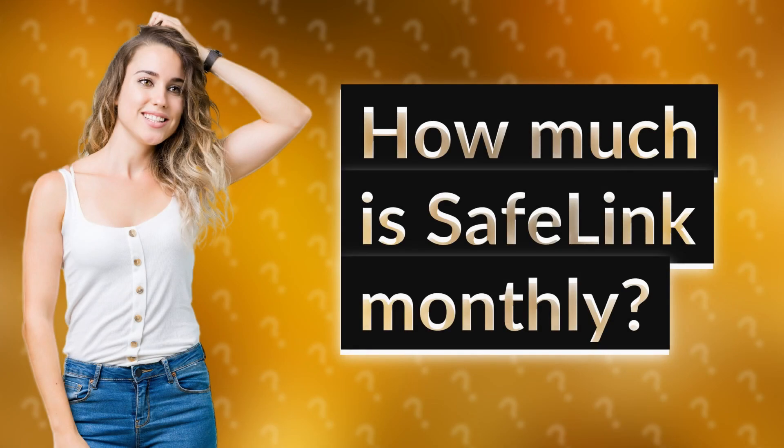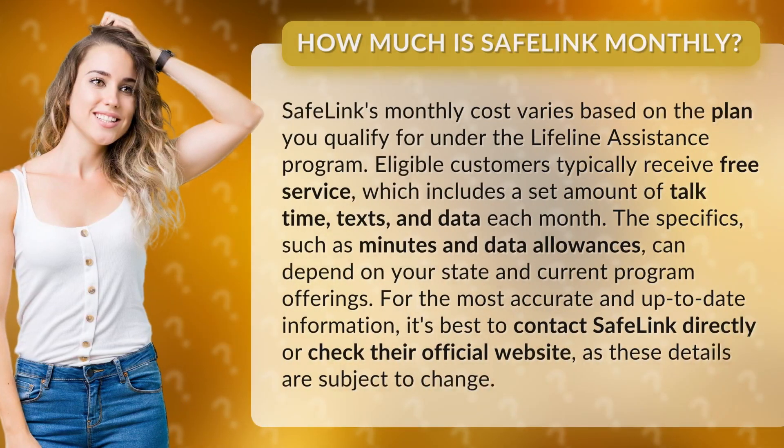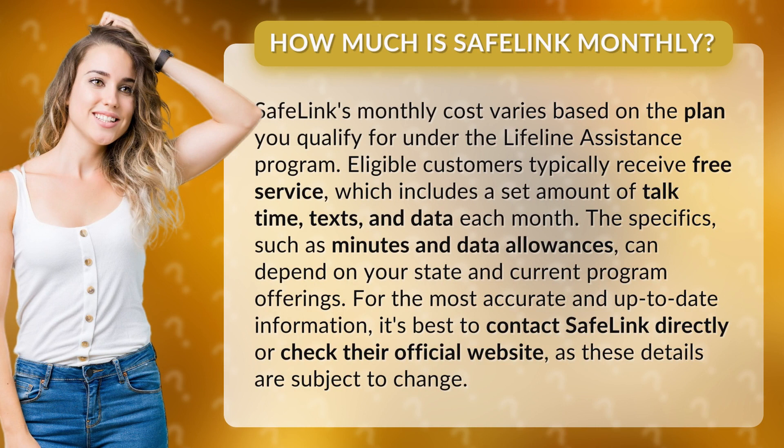How much is Safelink monthly? Safelink's monthly cost varies based on the plan you qualify for under the Lifeline Assistance Program. Eligible customers typically receive free service, which includes a set amount of talk time, texts, and data each month.